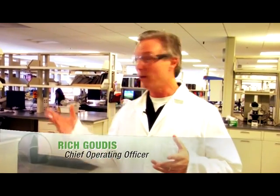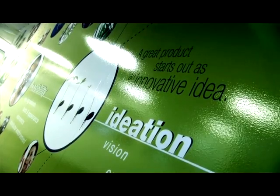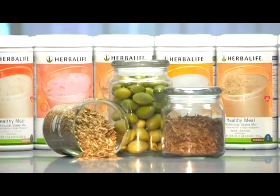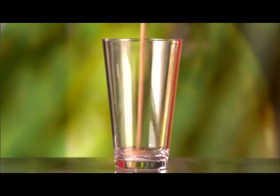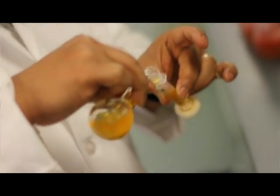My name is Rich Gudis and I'm the Chief Operating Officer here at Herbalife. Today we welcome you to our Quality Labs here in Torrance, California. This is a very sophisticated, very expensive operation within our business that allows us to ensure the quality of all of our products — from the point where we source the material from the farm to the point where you consume the product, we have very sophisticated testing throughout the entire process.